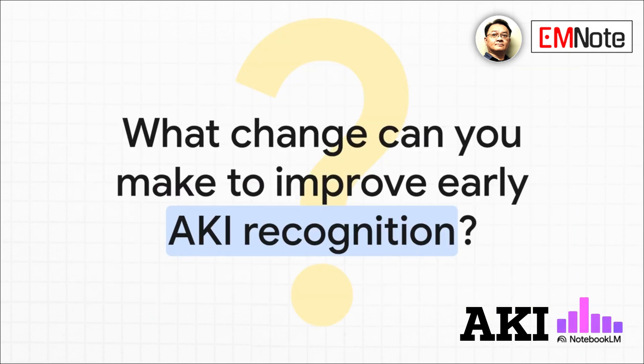I'll leave you with this question to think about: considering the criteria and risk factors we've just discussed, what is one practical change you could make to improve early recognition of acute kidney injury in your own practice?